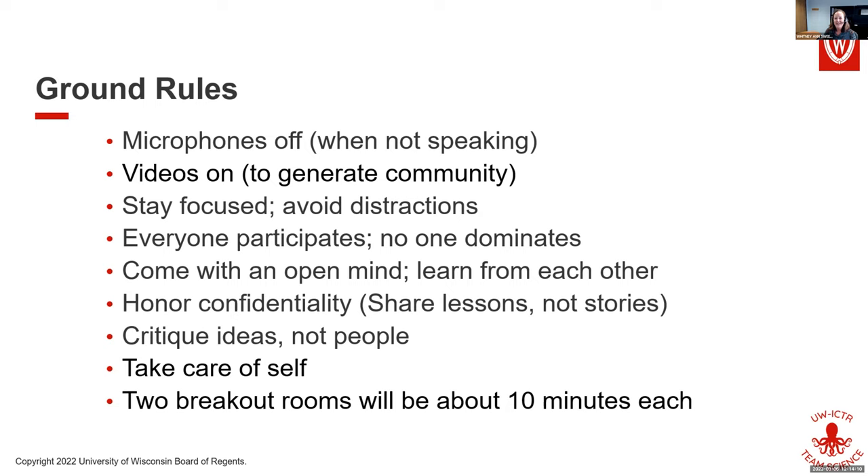Please keep your microphones off if you're not speaking. I do like it if you have your videos on because it generates more of a sense of community, but I completely understand if you have bandwidth issues or need to take a few bites of your lunch. It just helps if you can see each other.